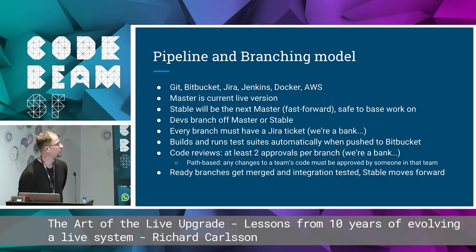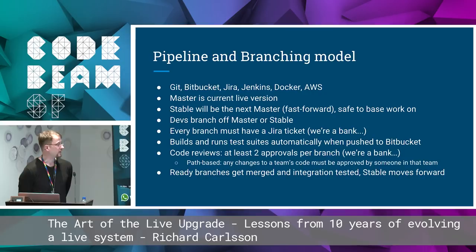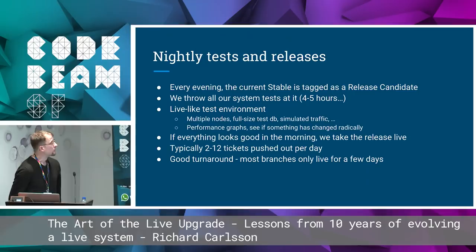To go through how our pipeline and branching model works: the master branch is the current live version. We have a branch called stable, which will be the next master by fast forwarding. Developers branch off of that, and every branch must have a Jira ticket because we're a bank and need traceability. When you push to Bitbucket, Jenkins will build and run all the test suites automatically. We have code reviews in Bitbucket — you need at least two approvals per branch. We have path-based ownership, so changes to a particular team's code must also be approved by someone in that team. When a branch is ready, it gets merged, integration tested, and the stable branch moves forward.